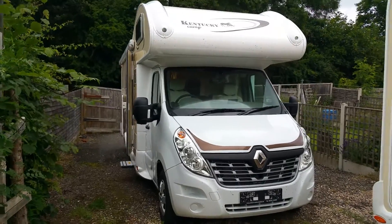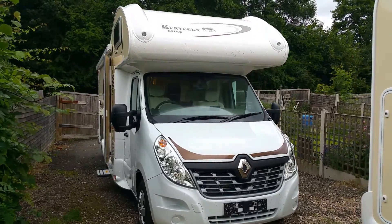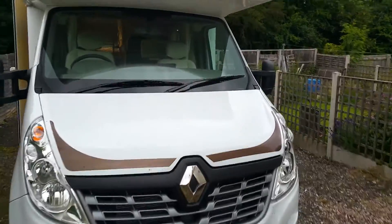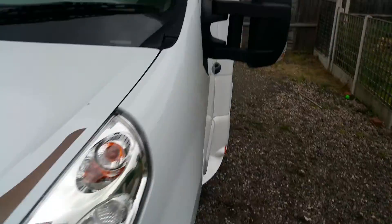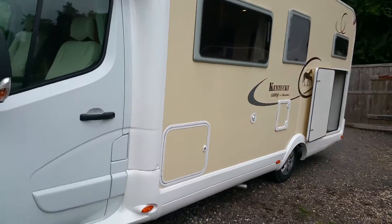This is Ali from Super Traveler Motorhome Limited. This time I introduce you to the Kentucky K line GC model, which is based on the Renault Master 125bhp. I'll try to give you a tour around this motorhome.